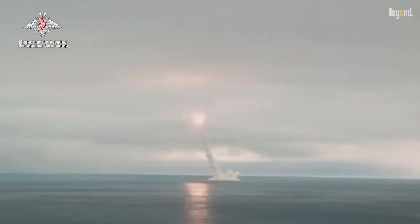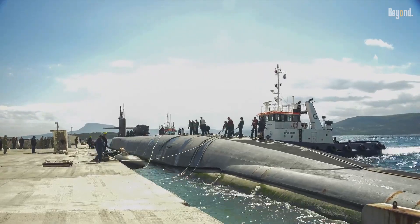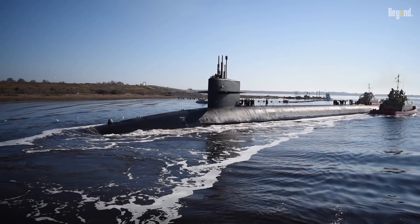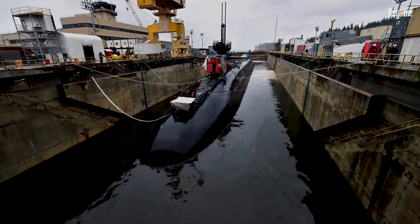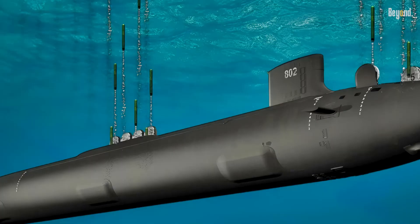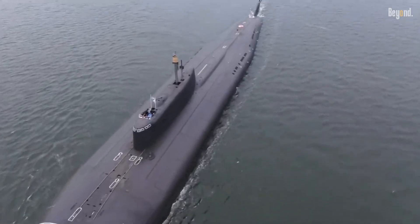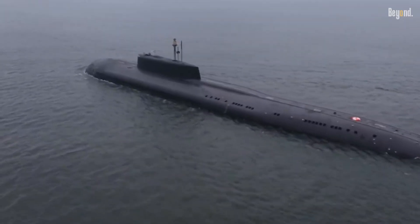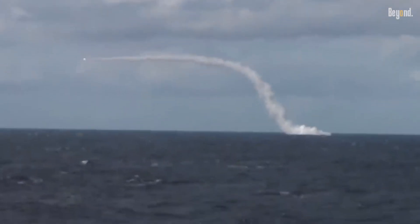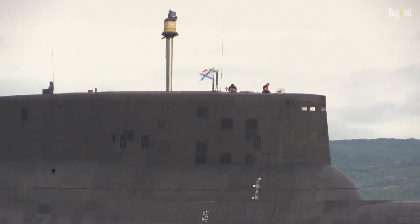In summary, the missile load of a nuclear submarine is determined by its design, the policies of the operating nation, and international arms control agreements. The current US Ohio-class submarines carry 20 Trident II missiles each, with the future Columbia-class set to carry 16. Russian and British submarines generally carry between 12 and 16 ballistic missiles. Each missile's ability to carry multiple warheads means that even a single submarine represents a significant portion of a nation's nuclear deterrent.